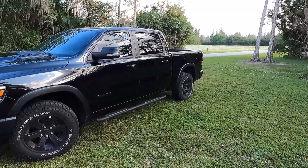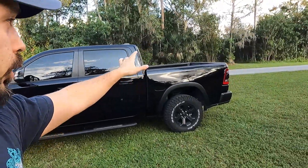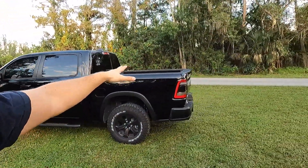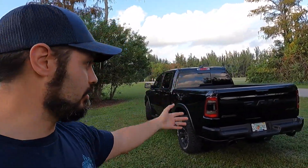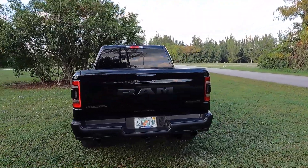I'll keep you posted as things come in. I think the next video is probably going to be installing the RCI bed rack — it's supposed to be pretty easy to install. Once that's on, we're off to the races to build this into more of an overland truck that we can actually do some camping in.